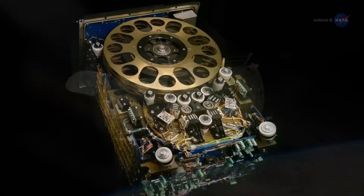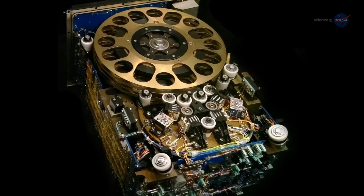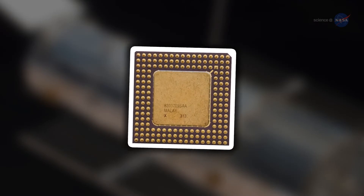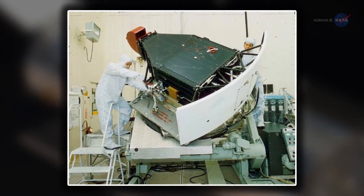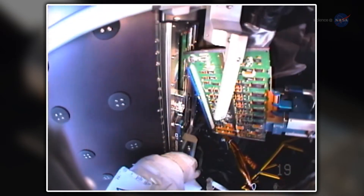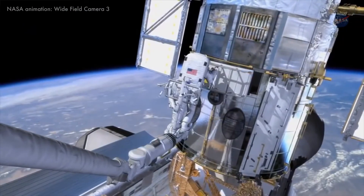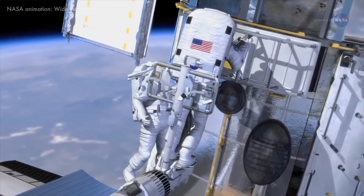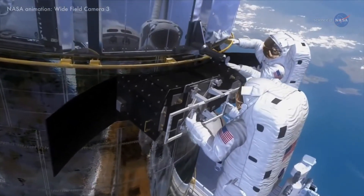When Hubble left Earth 25 years ago, it was equipped with reel-to-reel data recorders, 1980s-era microprocessors, and some of the earliest digital cameras. Fast forward to the present, almost every scientific instrument on board the telescope has been replaced at least once. Hubble now has solid-state recording devices, upgraded computers, and astronomical detectors that far outperform the older technology it originally took into space.